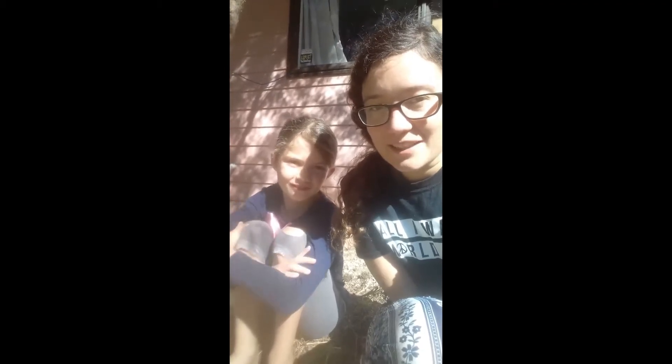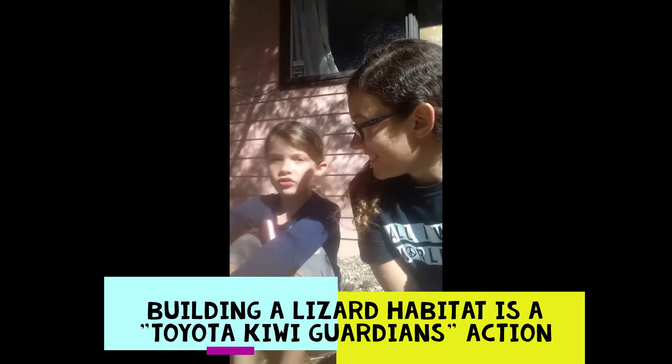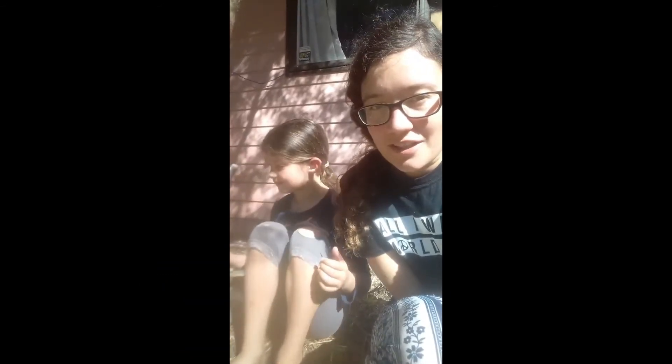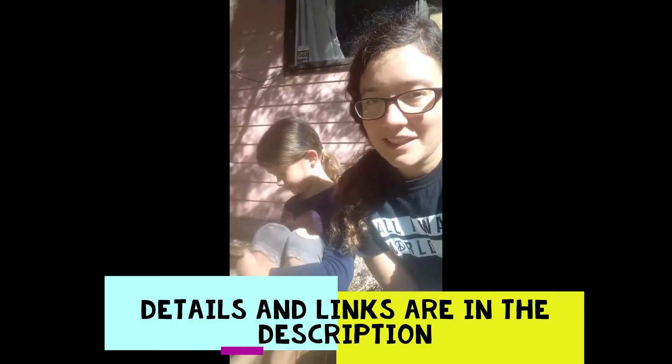Making a lizard habitat in our garden is really good for native biodiversity, and it's one of the actions of Toyota Kiwi Guardians. If you go onto the Toyota Kiwi Guardians website, you can put in your name, say what you did, and then you can get a cool medal in the post.